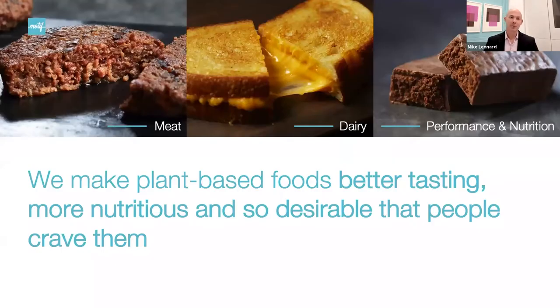A little bit about Motif. Motif is a food technology company. We're here to make plant-based foods taste better and more nutritious so that people actually crave them. Our core business is B2B specialty ingredients. But we are building emerging capabilities to make finished products that really demonstrate the performance of our ingredients in all sorts of plant-based food applications — hence the design element of today's presentation. We're about three years old and are moving very fast to help enable the industry to grow faster through improving taste and nutrition.